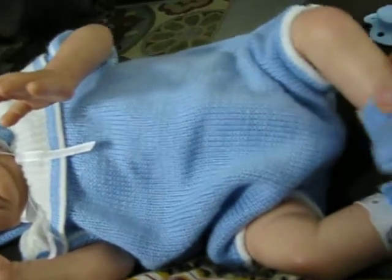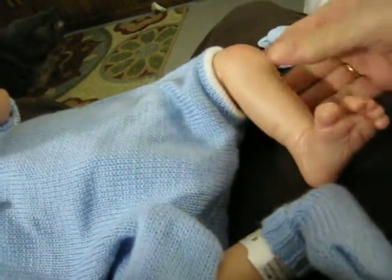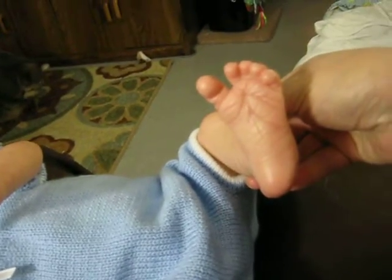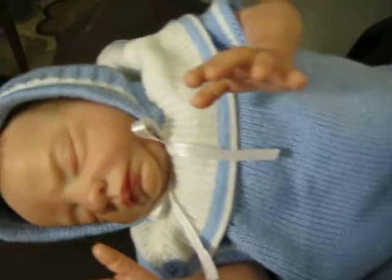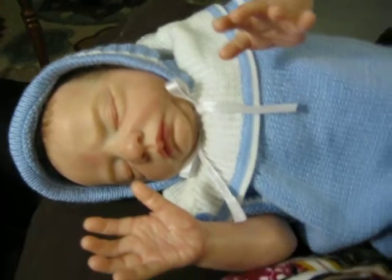I love this little guy, and for a little tiny baby, he sure has some huge feet. Look at the size of those feet. They're about typical newborn size, but he's a very small newborn baby. He's kind of between a preemie and a newborn — a large preemie, small newborn.